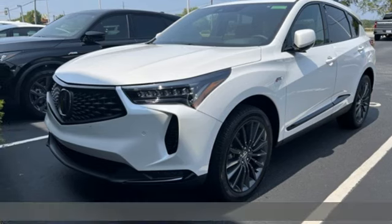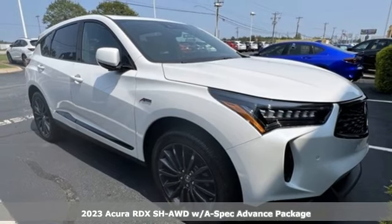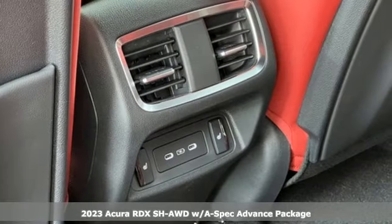Here's a 2023 Acura RDX. Acura believes if there's a better way, take it. That philosophy shines through in this vehicle.